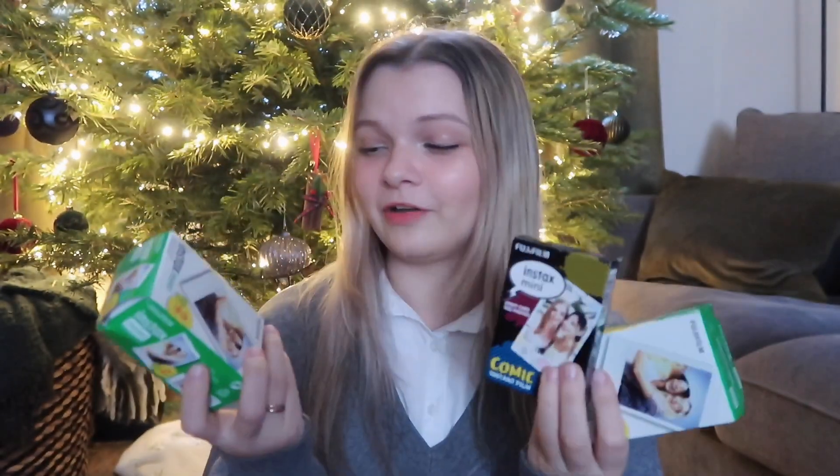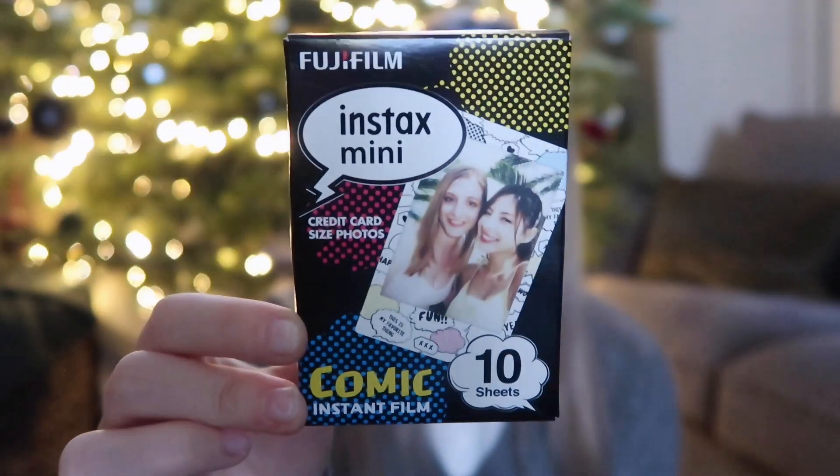A lot of Instax film — I got like 50 sheets I think: 40 normal and then one with more of a comic design. I was wondering why I got so many, and that was because it came with this — the Instax Mini Link 2. This lets you print Polaroids straight off your phone so you can edit the photos, decorate them, and then print them as a Polaroid. That is so cool.